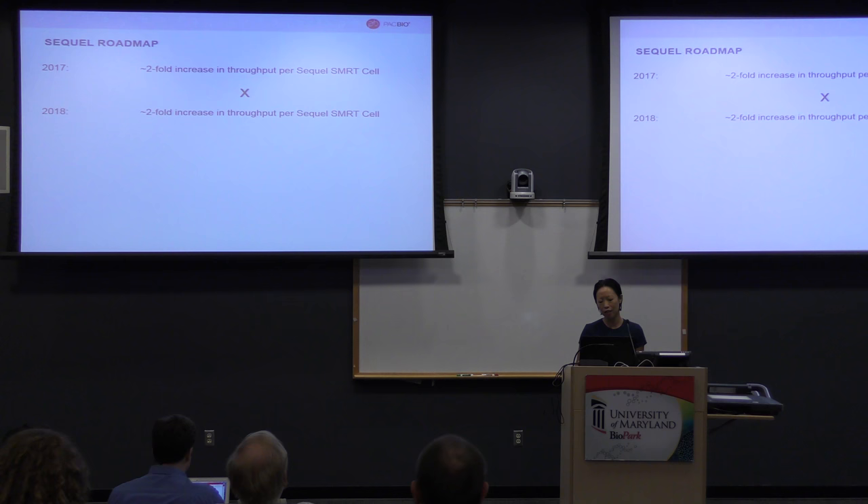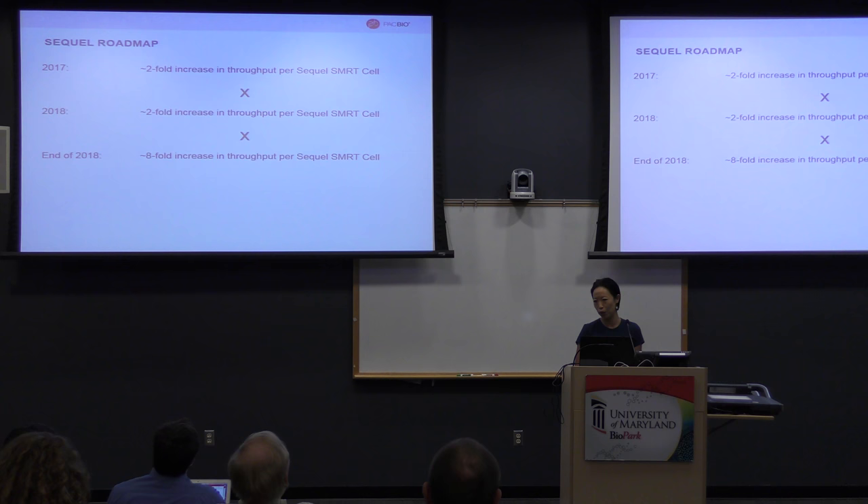Another goal towards the end of next year, 2018, will be another two-fold improvement. We're hoping that by about a year and a half to two years, the goal is to have an overall eight-fold increase in throughput. So eight times 5 GB — we're looking at about 40 GB in a year and a half to two years.